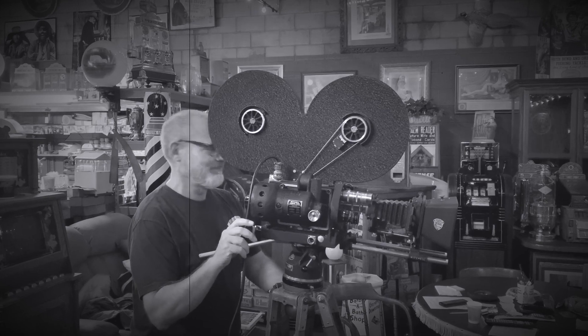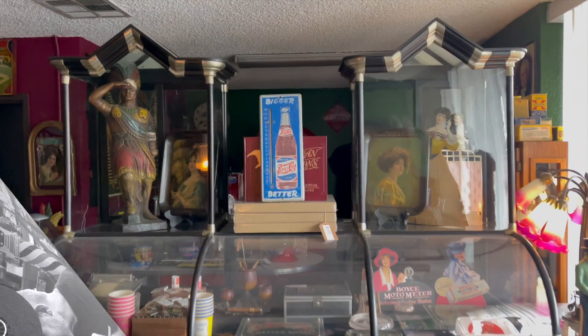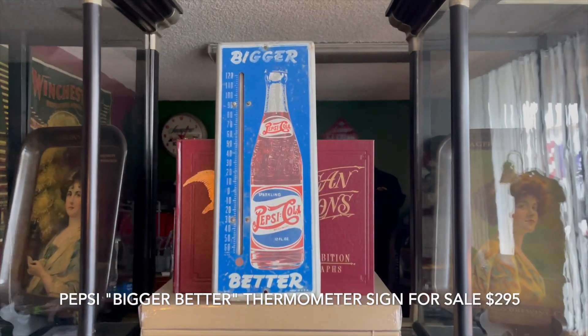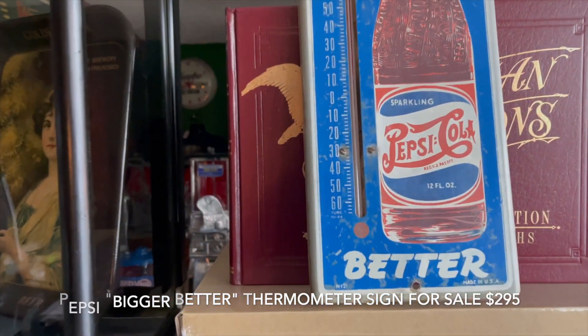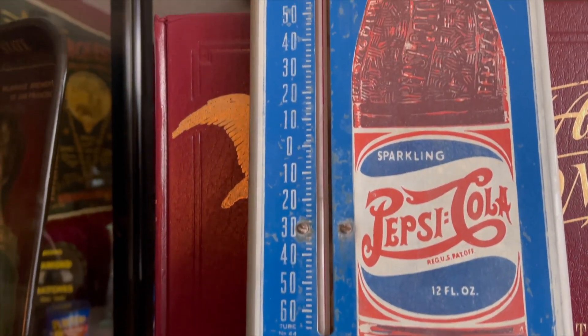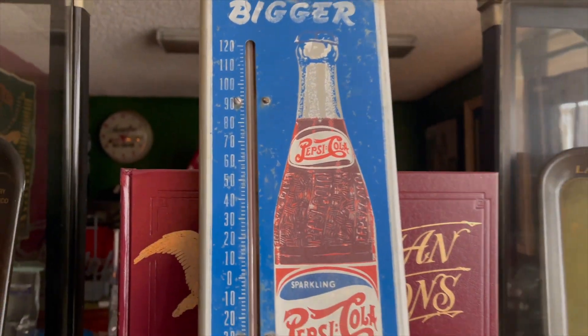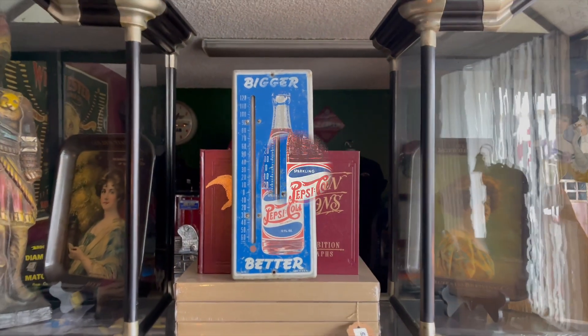Hey everyone, it's Jeff from Antiques Network. What we have here is a bigger better Pepsi thermometer sign. It's in nice condition — I do see the glass in there, but I'm not sure there's any mercury left. This has been around for a while, so if you've been looking for a thermometer sign or you're a fan of Pepsi and something old, this is probably for you.